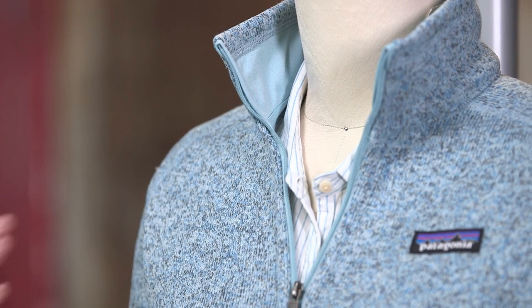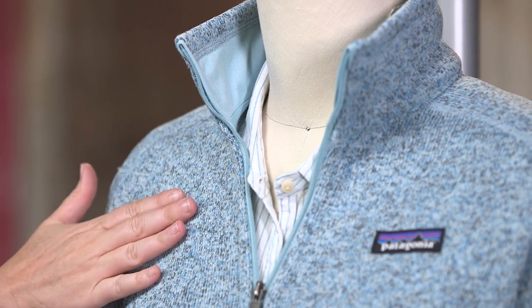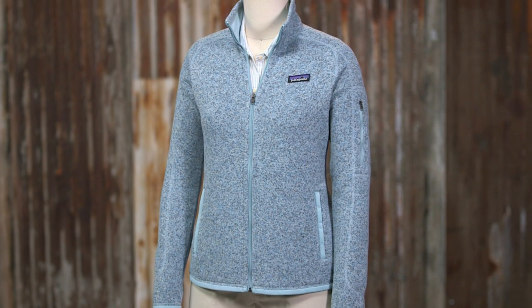This is the women's better sweater jacket, a super versatile easy care polyester fleece that can be worn as outerwear or underneath the shell for warmth in cold weather. The better sweater is made with soft moisture wicking 100% polyester fleece dyed with a low-impact process that significantly reduces the use of dye stuffs, energy, and water compared to conventional dyeing methods.